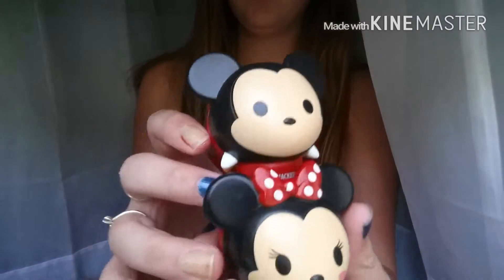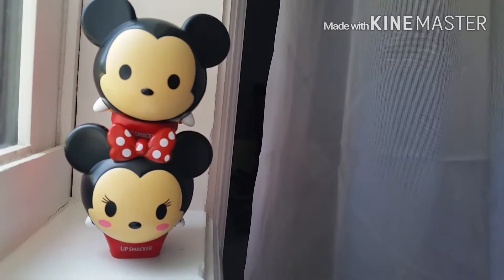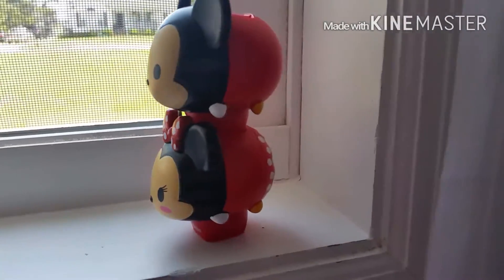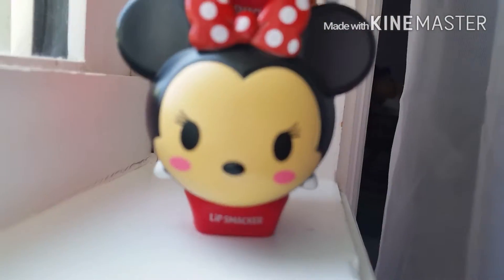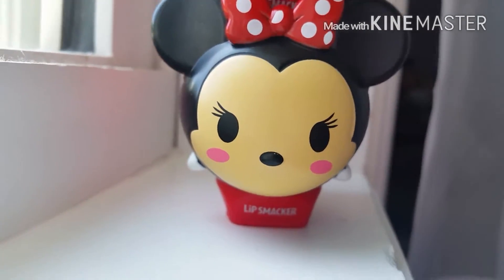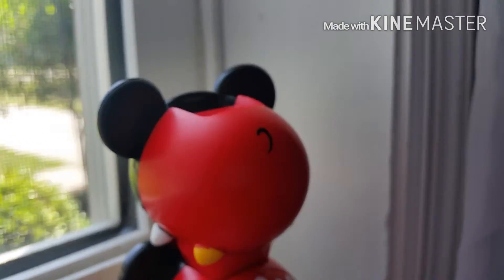Let me turn the camera around and show you on a flat surface. Here we are. I'm filming by my window because this is the best lighting right now. So cute. And then her eyes, blushed cheeks, and eyelashes, and she has a bow, and of course her signature skirt. And then Mickey Mouse — of course, regular Mickey. So cute.